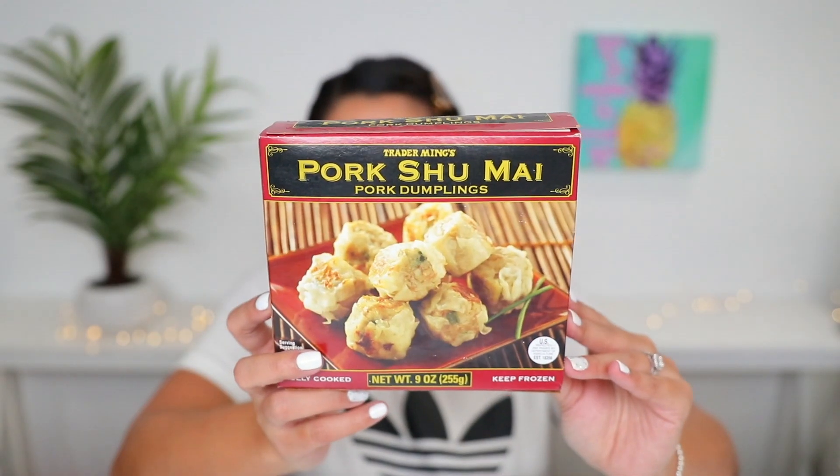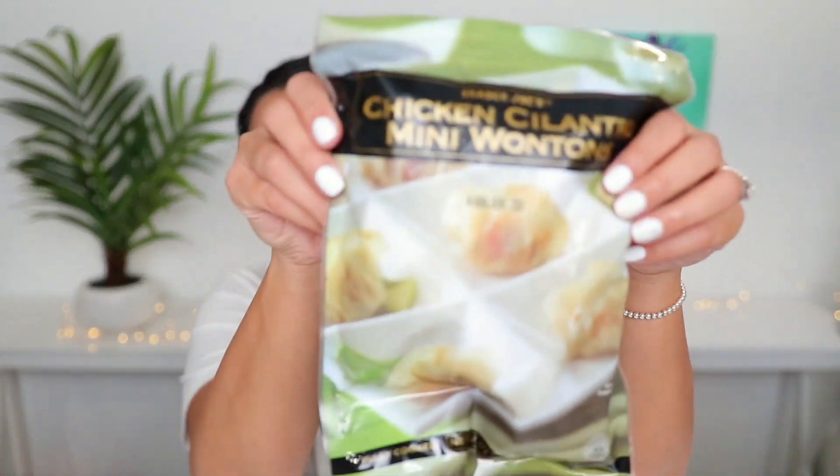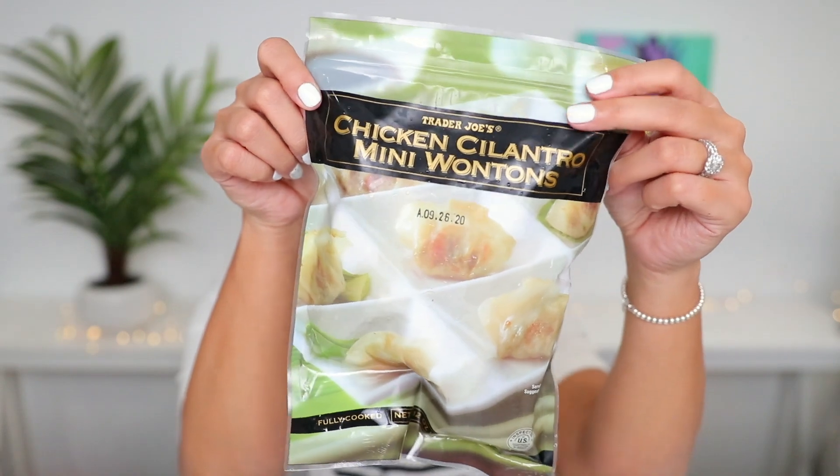They do have vegetable options like vegetable wontons. The pork shumai are so bomb — I just love them. A new item I wanted to try is the chicken cilantro mini wontons. We usually have our dim sum staples — the soup dumplings and the pork shumai — but I said, let's try the chicken cilantro wontons. Hopefully they're good — let me know down below if you guys have tried these out.